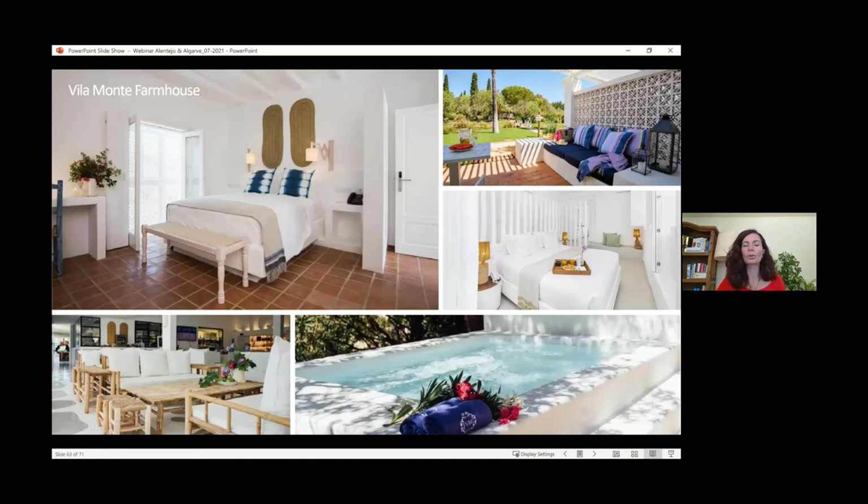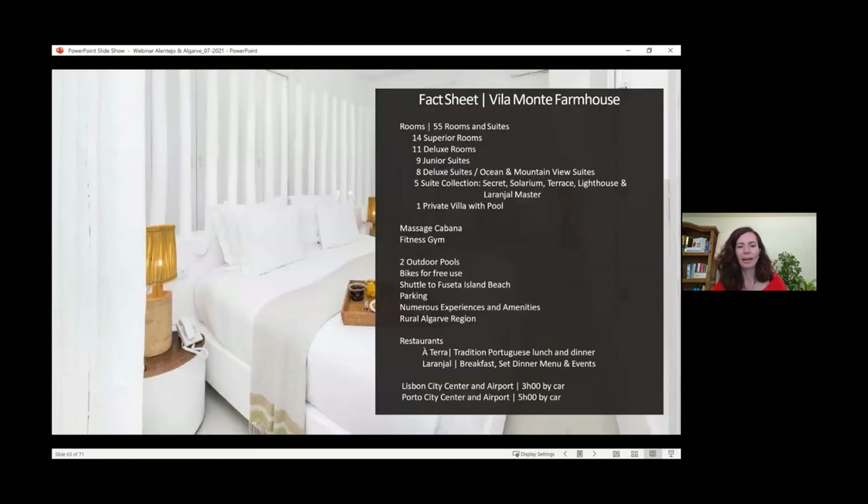One of our favorite properties in the Algarve is the Villamont Farmhouse, now in the more eastern part of the Algarve. It doesn't feel like a beach hotel — it's located on a beautiful estate with a gorgeous garden, beautifully decorated rooms with white coloring, very light and relaxing. Only 55 rooms, two outdoor swimming pools, a gym, a massage cabana, and an absolutely fabulous restaurant — one of the best chocolate mousses with fleur de sel. They also offer the chef's table experience going to the market, and they provide the deserted beach boat experience I mentioned earlier.